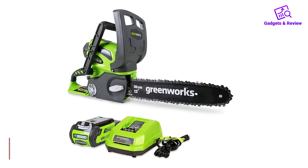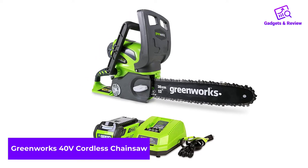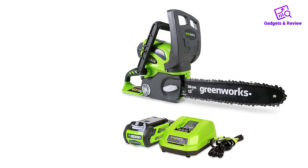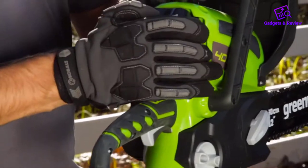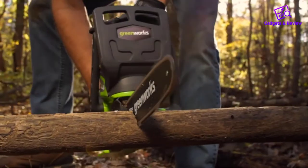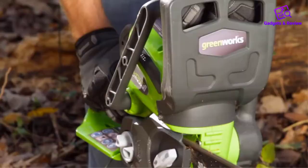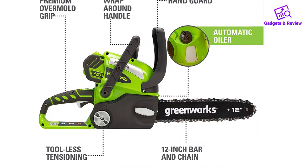Number 1: Greenworks 40V Cordless Chainsaw. The Greenworks 12-inch 40V Cordless Chainsaw is a battery-powered chainsaw that uses Greenworks G-Max Lithium-Ion Batteries. It won't work with any other Greenworks batteries, which we think is a drawback. But with the G-Max batteries, this saw gets a pretty good battery life that outlasts many of its competitors.